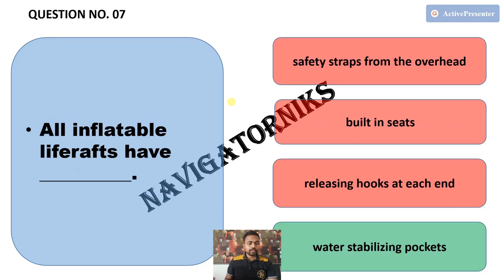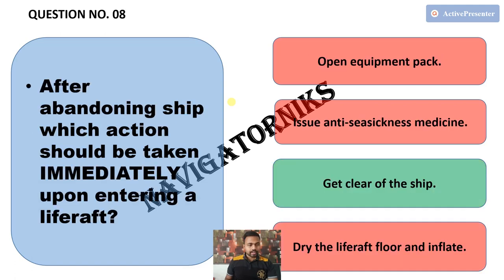Next, all inflatable life rafts have — and the correct answer is water stabilizing pockets. Next, after abandoning ship, which action should be taken immediately upon entering a life raft? The correct answer is get clear of the ship.